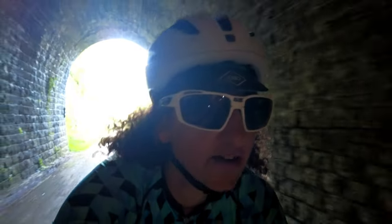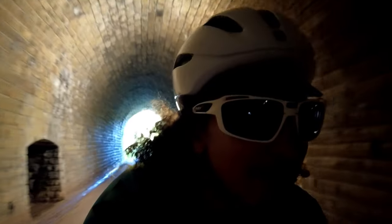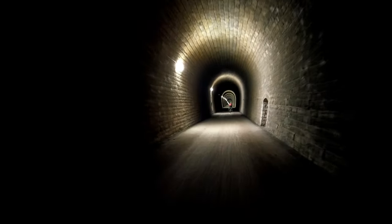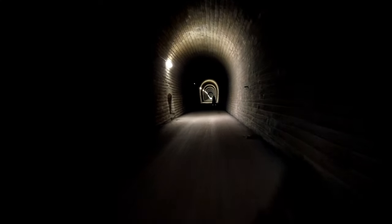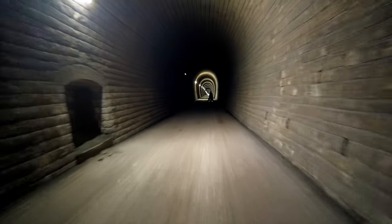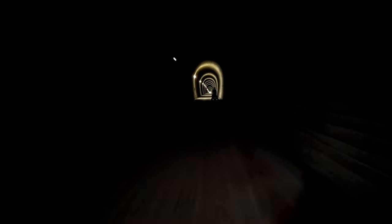Here we are in our first tunnel. The cool thing was we came into it and it was pitch-black dark. Steve rode in a few meters and all of a sudden automatic sensor lights just came on. Take that cycling infrastructure, the best! Now are we ready for the tunnel noises? Oh, it's dark again.